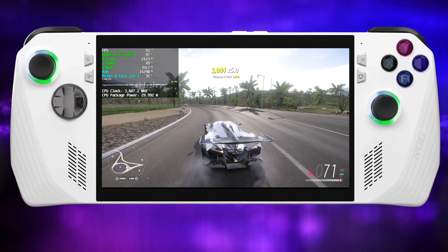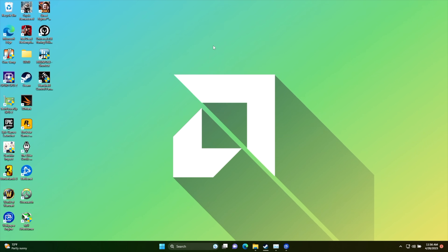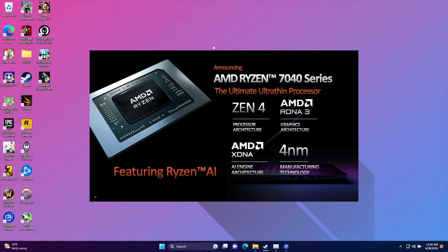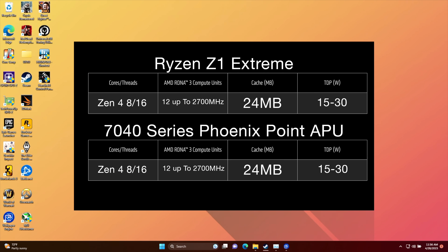The Z1 Extreme is based on the 740 series Phoenix Point APUs that AMD has released — very similar to the 7840U or even the 7940HS but at a lower wattage. All three chips have 24 megabytes of cache, 8 Zen 4 cores with 16 threads, and RDNA 3 base graphics with 12 CUs. The main difference between the three is the wattage AMD states it can run at, plus some of the clocks are a bit different.